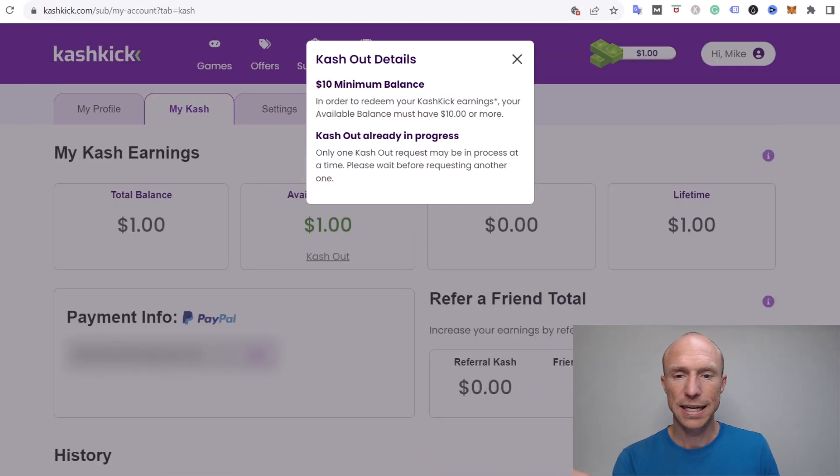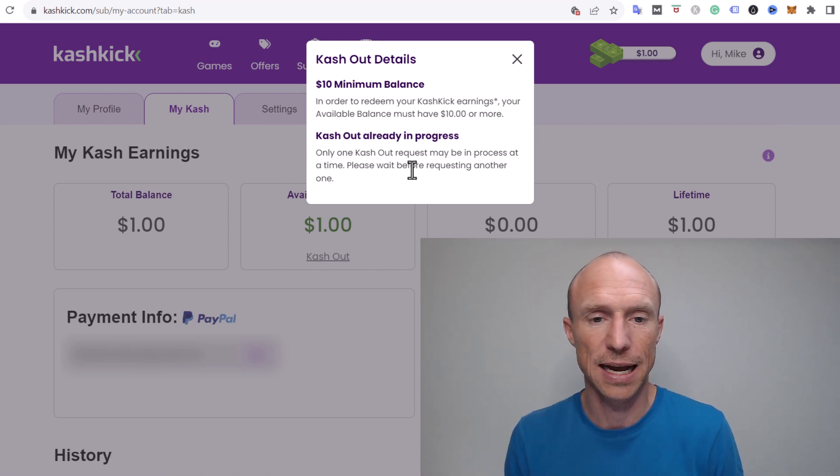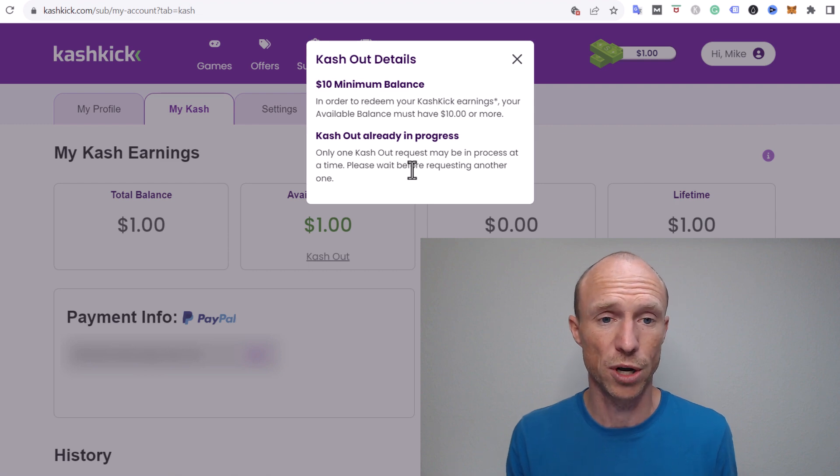If you go to the cash-out section, you can see that you need to earn $10 to redeem your earnings. The payout threshold is not too high, and it's fairly easy to reach if you put in a decent amount of time. Once you reach $10, you can get paid via PayPal. It's good that it pays in cash, and the payout threshold is reasonable.